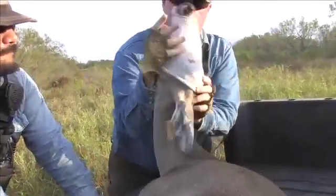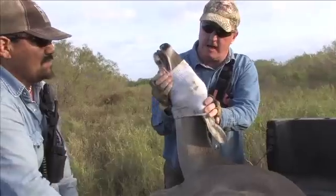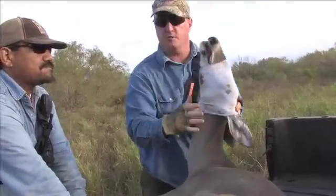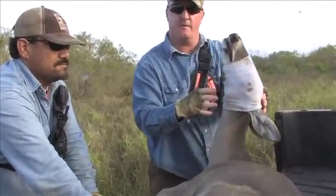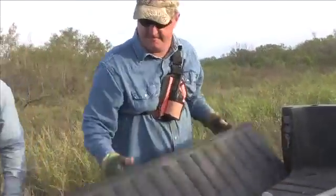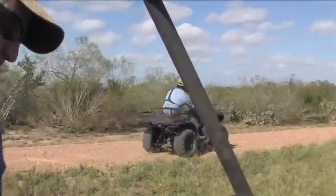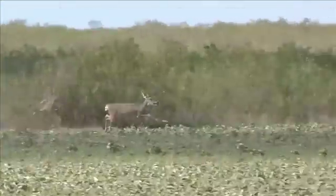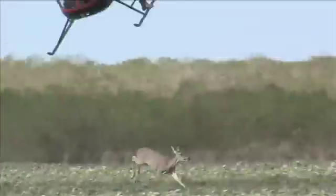Doug, we put the socks on their eyes to protect their eyes and also to calm them down. These are just standard old tube socks — we cut the top off of them. We protect their eyes from dirt and brush and wind, but it also calms them down because we take their eyesight away from them. We still have their hearing, but we take their eyesight away, and they really do calm down. This is all about stress reduction. Let's go!